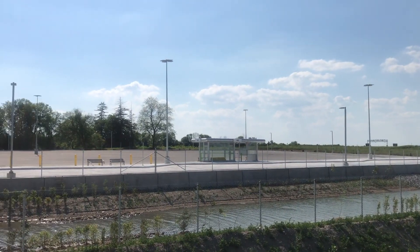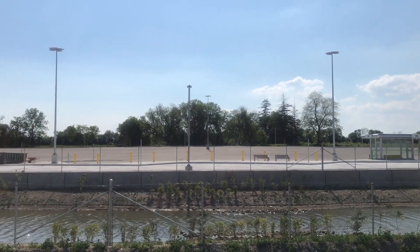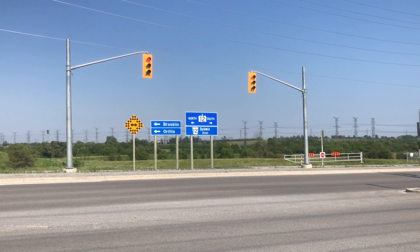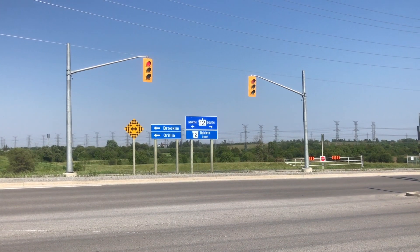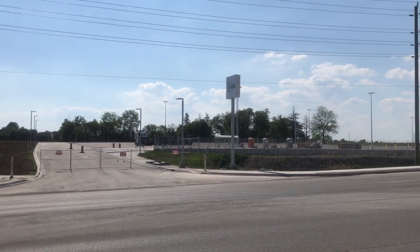That was a quick look at the construction of the Baldwin Street and Highway 407 carpool lot. Once construction is complete, click the button in the top right corner for footage from the opening day. Don't forget to leave a like if you enjoyed this video, and comment down below to join in the discussion.